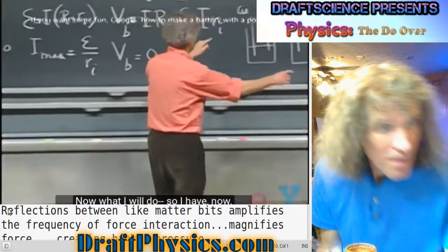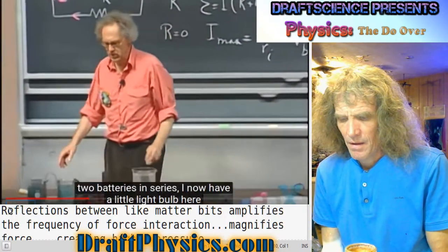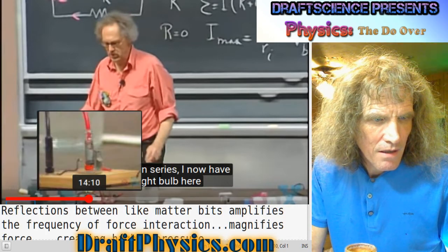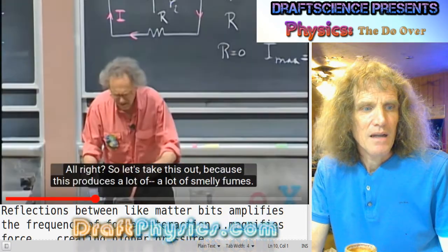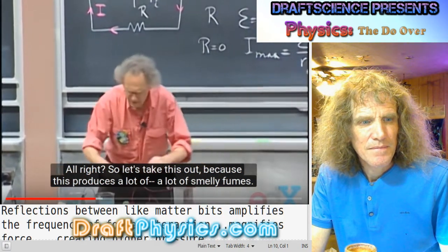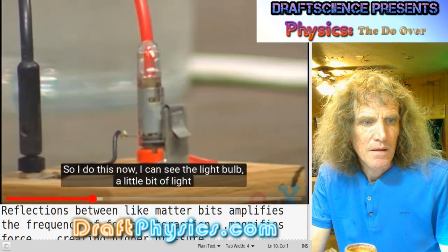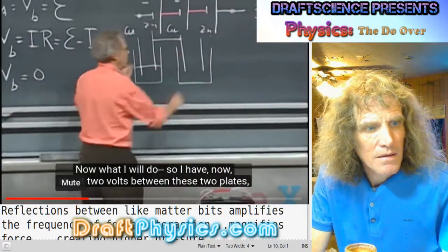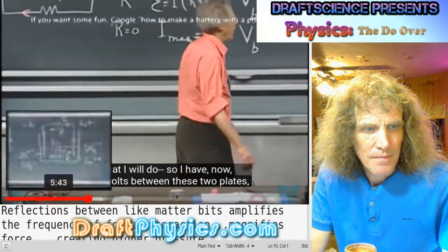Now I'm going to create a double one — two independent batteries connected in series. Here come the other two plates — copper and zinc. Now you should see twice the potential. And you do see that — it's open circuit with a minute current running through the voltmeter. You get double the EMF, about two volts between these two plates.